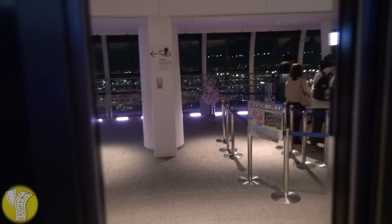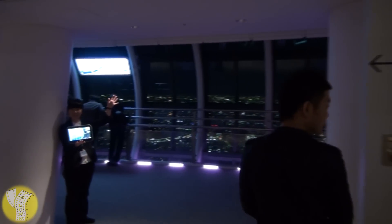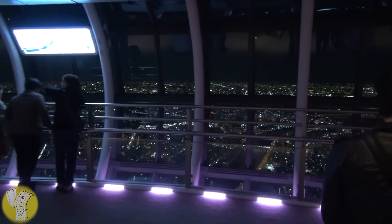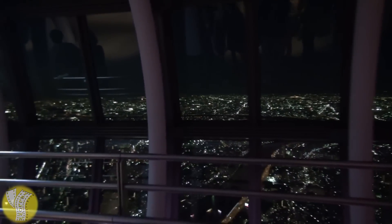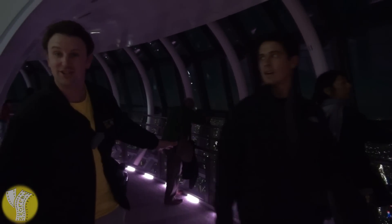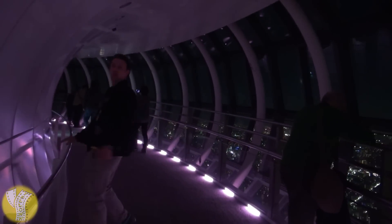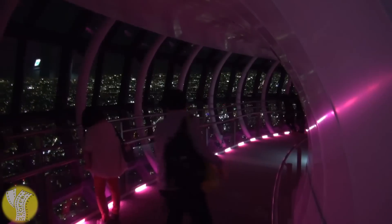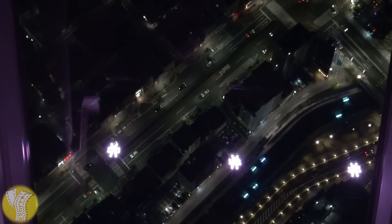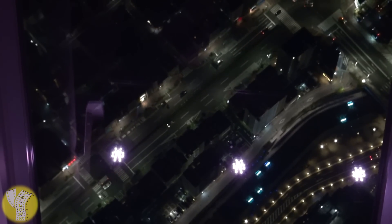That is a cool elevator ride. The other cool thing about paying the 1,000 yen to come up here is that this level is way less crowded, so you'll actually be able to enjoy the view instead of fighting your way to the window. This level of the observatory has pink lighting that changes colors and an interesting ramp that looks like you're going up to the Star Trek Enterprise. On this level, they've got light-up signs explaining the view, and because the glass is curved, you can look almost all the way straight down — 450 meters down. Those cars look like ants.